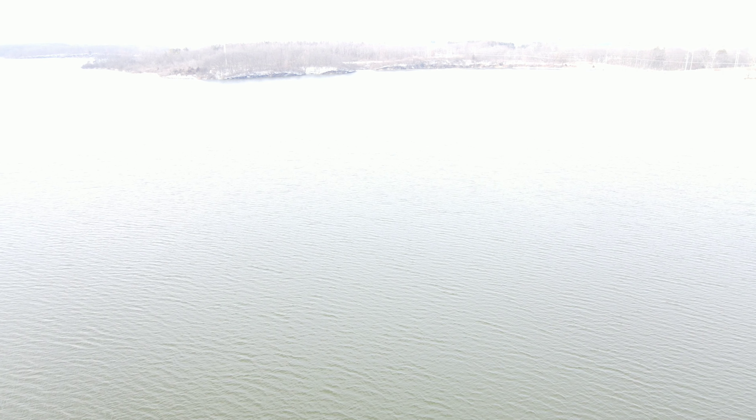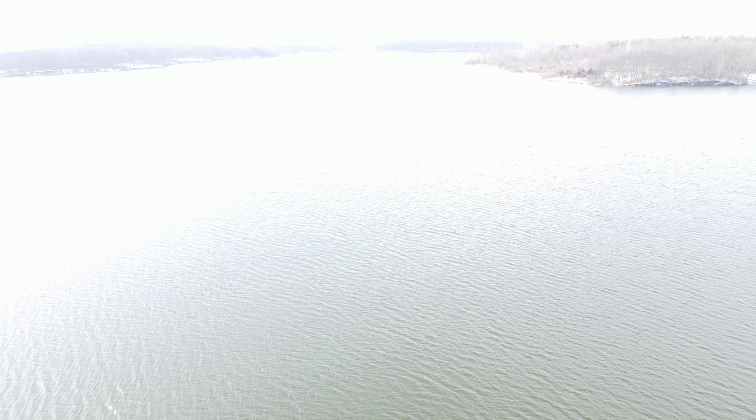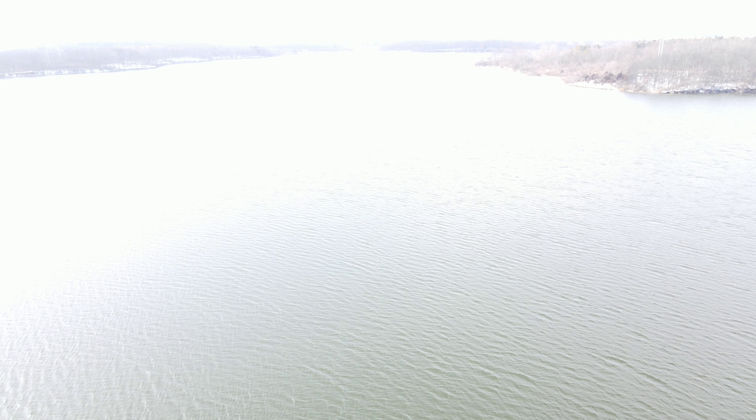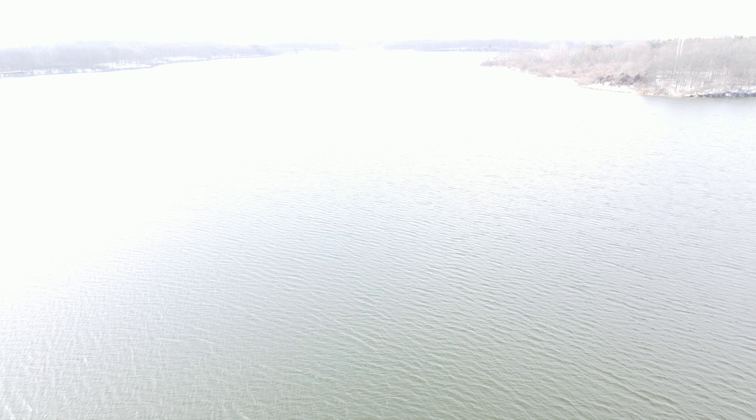Seeing some cool sights you'd never see with your eyes from this view. I'm doing about 27 miles an hour, I'm up 112 feet.